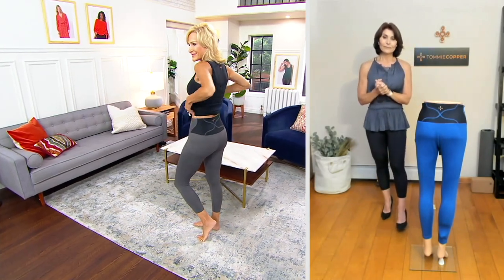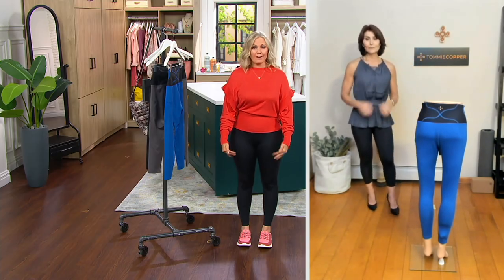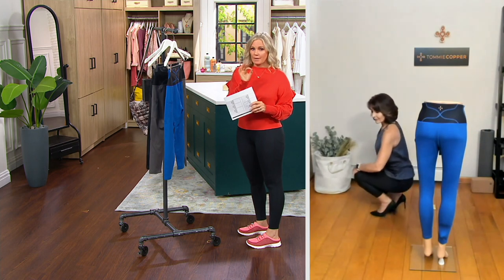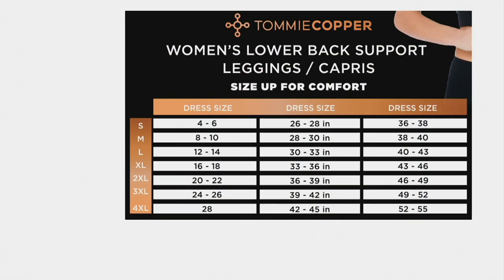Both hosts are wearing the capri length — a little bit shorter at 21 inches. Denise is wearing the ankle length, going all the way down — she's 5'2½" and wearing the medium. Let's talk sizing, because we need to get this right. Denise is between a 4 and a 6 and would normally pick a small, but the medium fits her perfectly. You feel the compression when putting them on, and as soon as you get them up over your hips, that's when you know you have the right size.